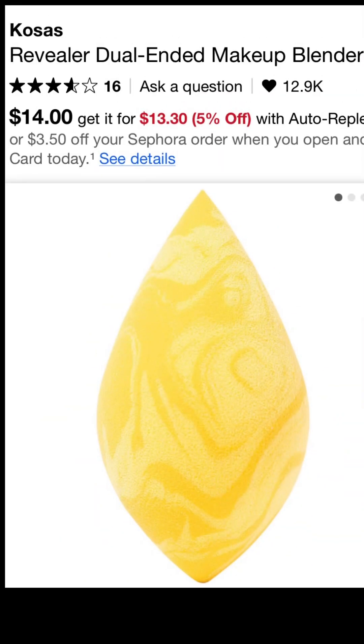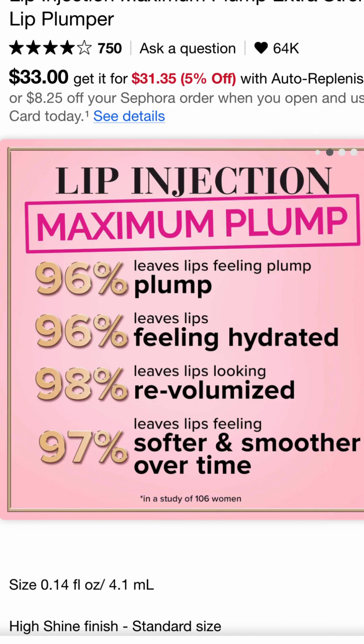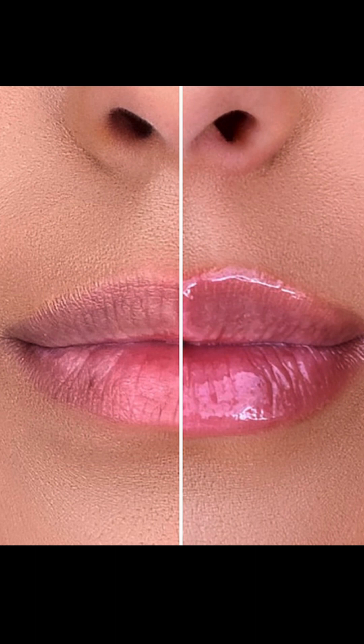Kosas has one of the softest sponges I've ever used, and I have repurchased it three times. You just have to try it — it works well, it gets into tight areas, and it feels like a cloud. Now, if you don't mind a little bit of a burn, the Too Faced Lip Injection is a classic for a reason. It will plump your lips, make them feel hydrated, fill in the lines, and it does what it should for a lip plumper — it's not going to give you ten times your lip size, but it will fill in those lines and help you look a little fuller.